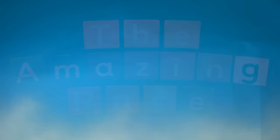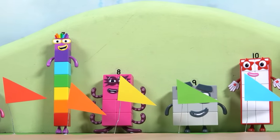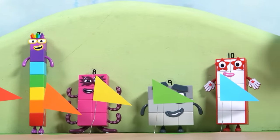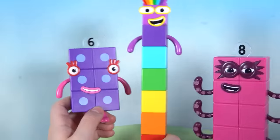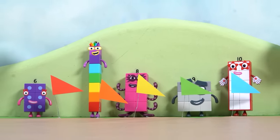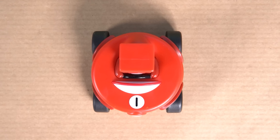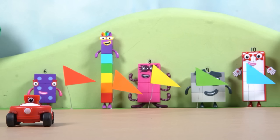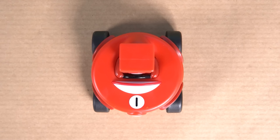Welcome, number explorers, to another wonderful number block story. It's the Grand Numberland Race Day! Our favourite number blocks are gearing up for an exciting race, but these aren't just any cars. Look at Number Block One — she's in a car shaped just like her eye: her circle. One circle, one car, one Number Block One. Can you see the number one on her car?